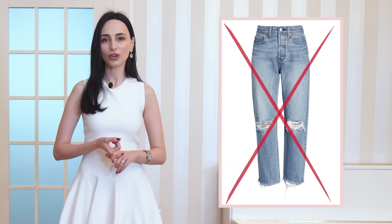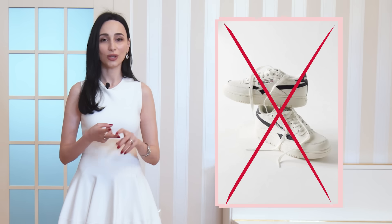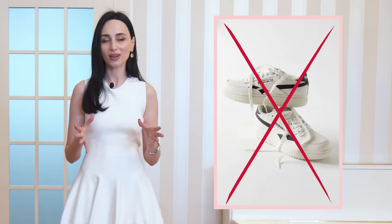Dresses are not the only option acceptable for a cocktail dress code. You could wear a jumpsuit, a pantsuit and jacket, or perhaps a skirt and blouse. Really, you can experiment with your wardrobe and wear anything that is a little bit more different than your casual wear. Jeans are not allowed for a cocktail dress code, and definitely no sneakers.